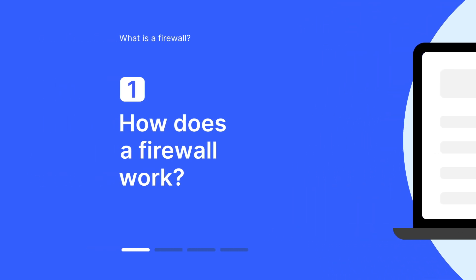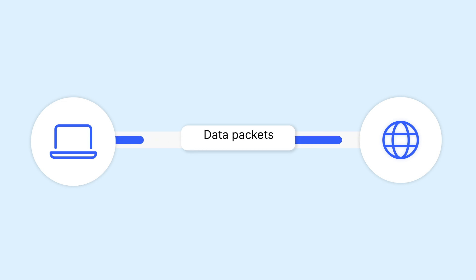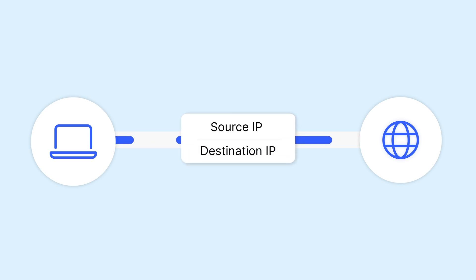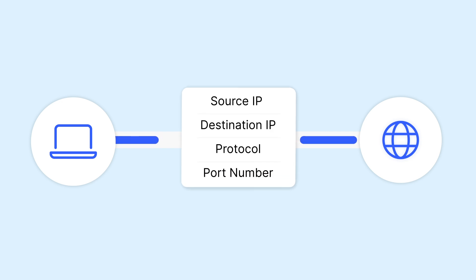Your computer communicates with the internet in the form of datasets called data packets. These packets contain data like source addresses, destination IPs, and other valuable information. Data packets enter the device through destination ports.